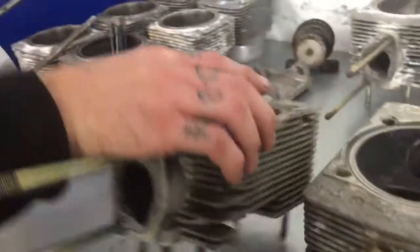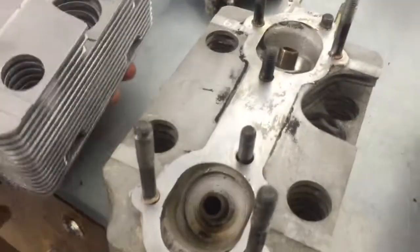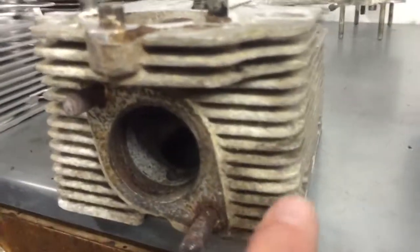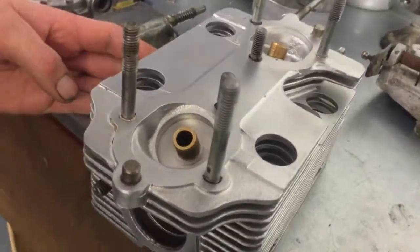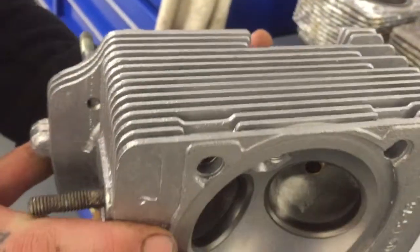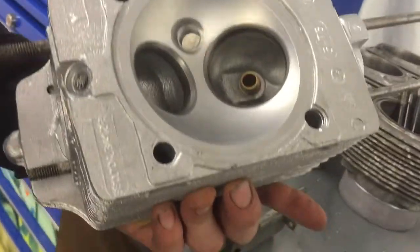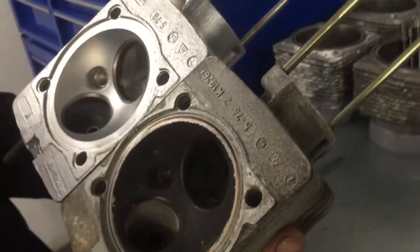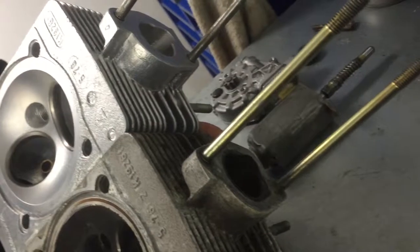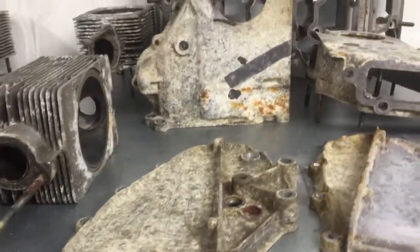So what we've got here is one of the original cylinder heads in its original condition — you can see all the coking in the ports and all the build-up on the fins. And here's one we've just finished which has been vapor blasted — decoked all the cylinder heads, it looks like new. A lot of the lads thought it was painted, but no — it's a brilliant finish.